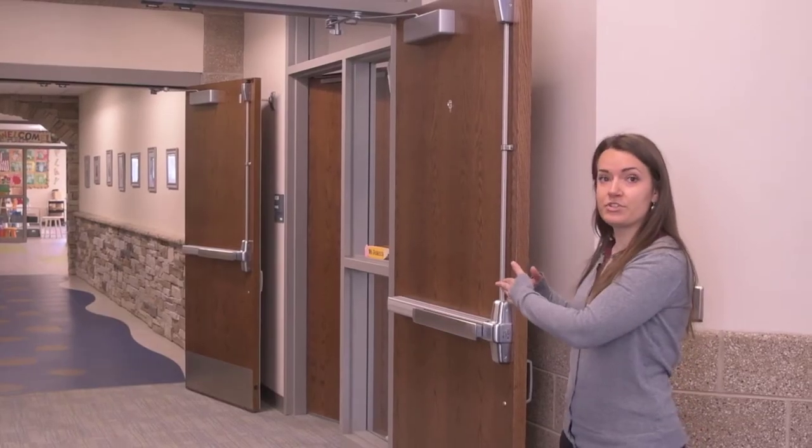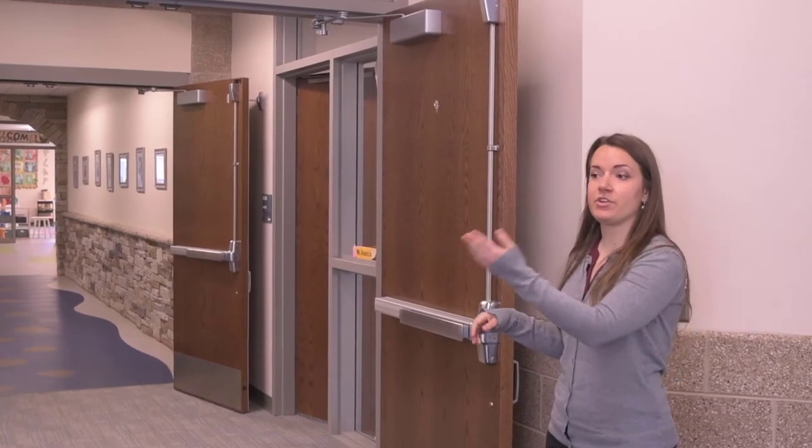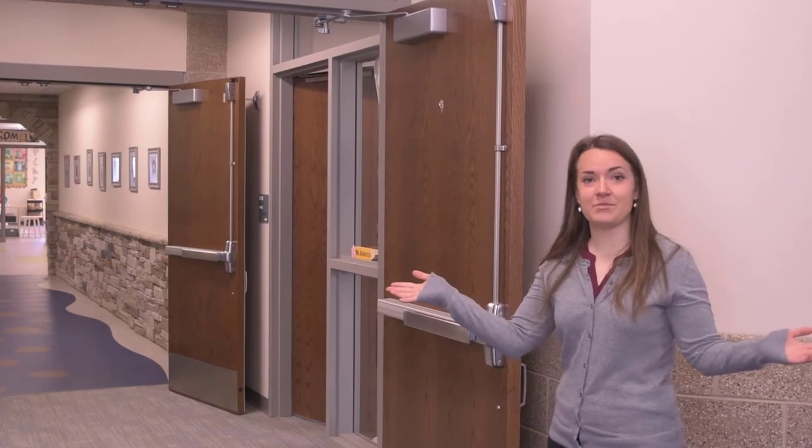Usually these doors would be closed during the day when we have students in the building. The only way to get in is with a staff key fob or if you're buzzed in by one of our staff members or lovely office ladies up here at the front.